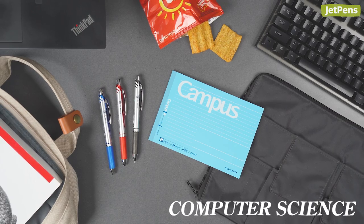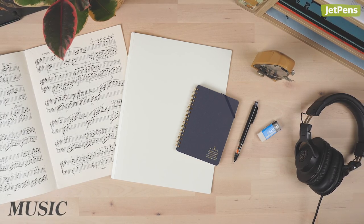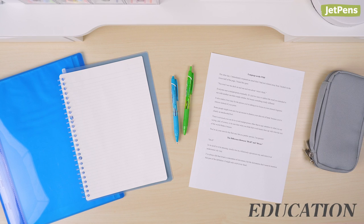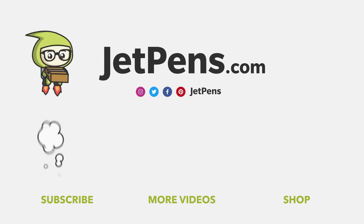Did we cover your major, or do you use any of these supplies? Tell us in the comments below. You can find everything linked in the description below and at JetPens.com, the place for pen and stationery lovers. Thanks for watching! Please study well — I believe in you. I think I said that last time, but I still believe in you. Every year you should believe in yourself, and you will do your best.